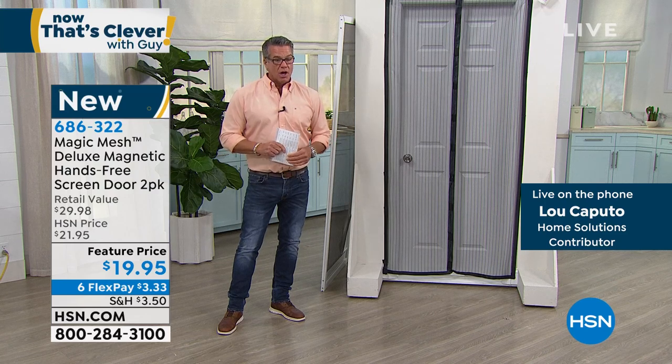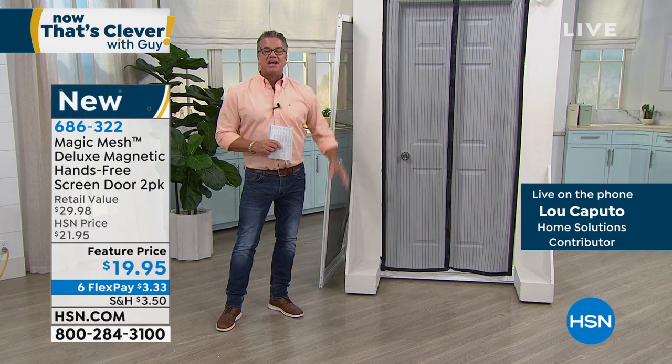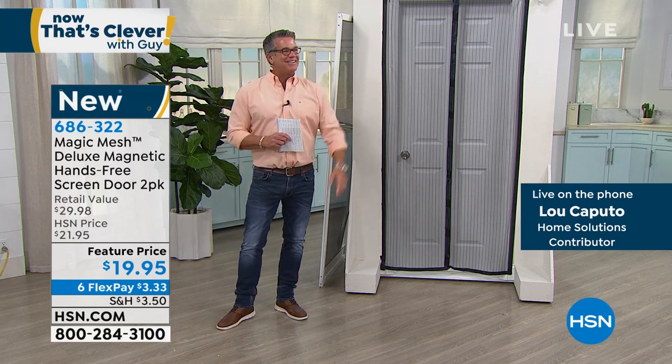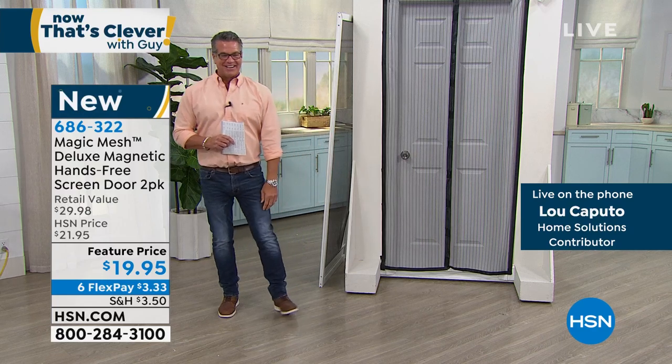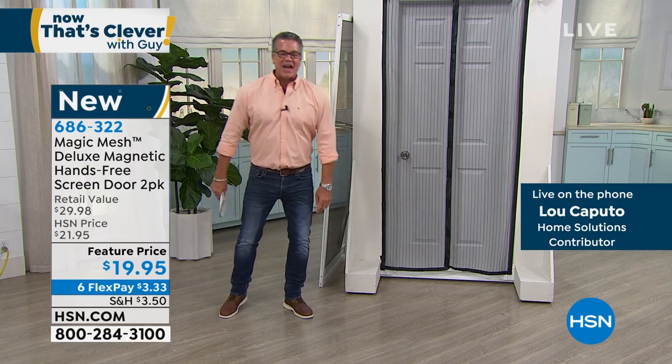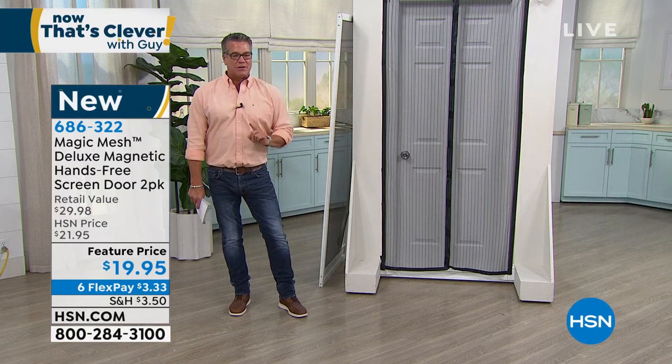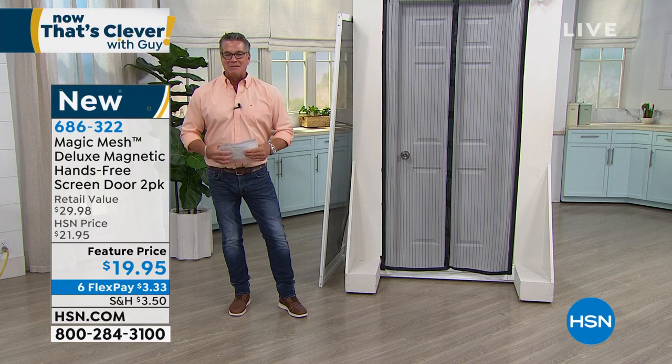Great talking to you, Lou. Item number 686-322 if you want to get it — less than a $20 bill. I love smart, easy, simple products for the first thing out of the gate.